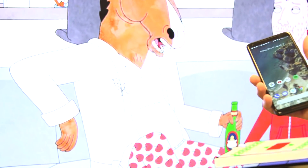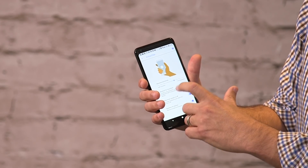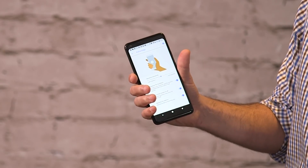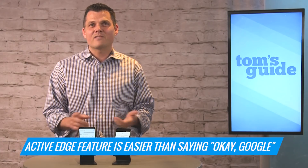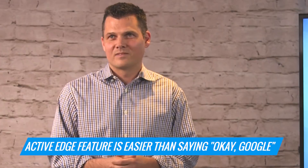You can also adjust the sensitivity of how hard you need to squeeze the bottom of the phone to activate Google Assistant. This feature called Active Edge might seem a little bit gimmicky at first, but it's a lot easier and faster than saying okay Google every time you want help. It can help with reminders, alarms, and timers.